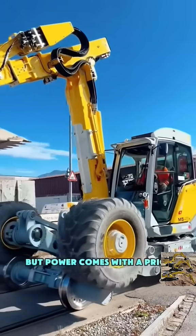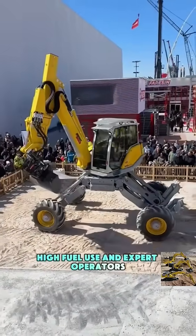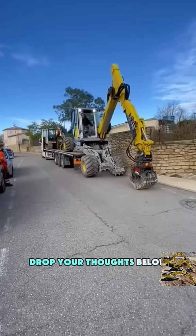But power comes with a price: over $500,000, high fuel use, and expert operators. Seen this metal spider in real life? Think you could drive it? Drop your thoughts below.